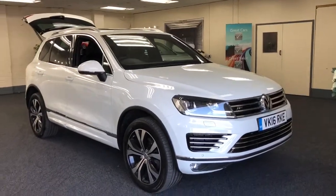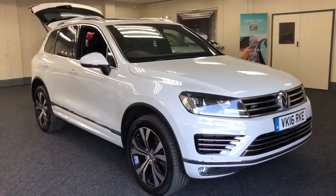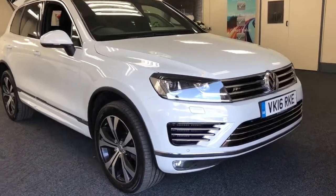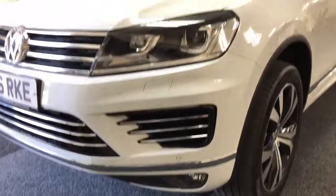Now these really are exceptionally good sellers — we've sold loads of these in the past year or so. This is a 2016 Volkswagen Touareg 3.0L TDI R-line. This is the facelifted model, so the 262 horsepower. It's got the LED daytime lights as well as Xenon headlights.